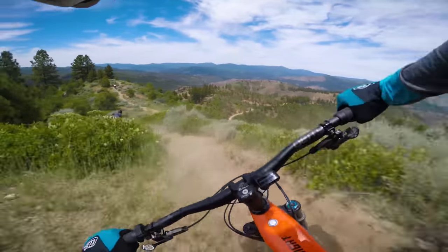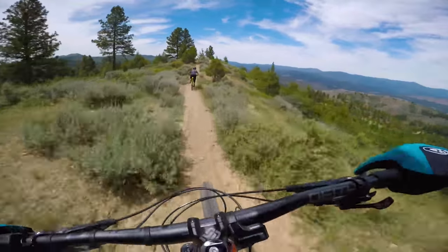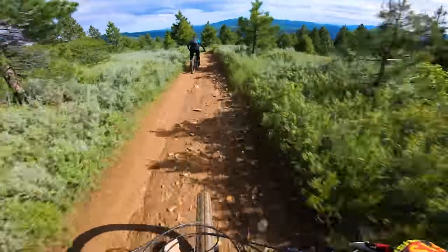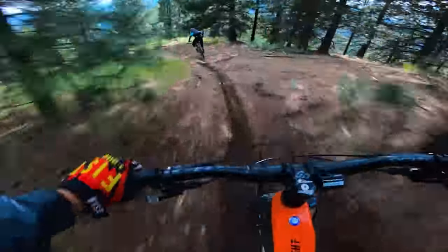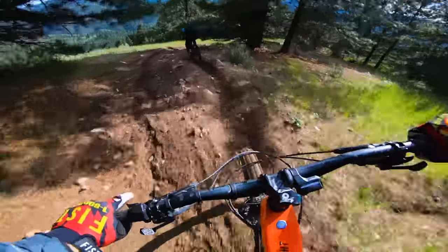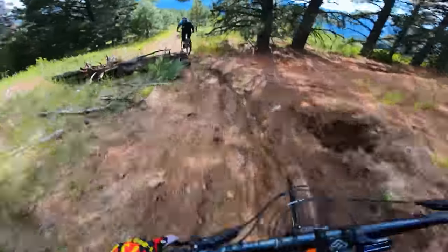Pointed downhill, wide open segments and sweeping corners are the Sight VLT's forte. With the slackest head angle of 64 degrees, the longest wheelbase, and long 458mm chainstays, it really likes going fast and staying stable. We actually hit 41.9 miles an hour on this bike — the fastest recorded speed — without feeling sketchy at all.